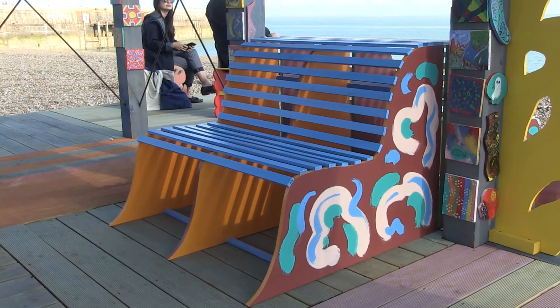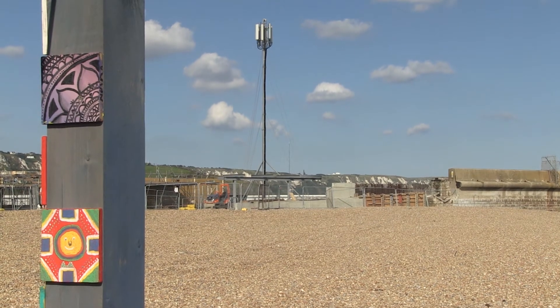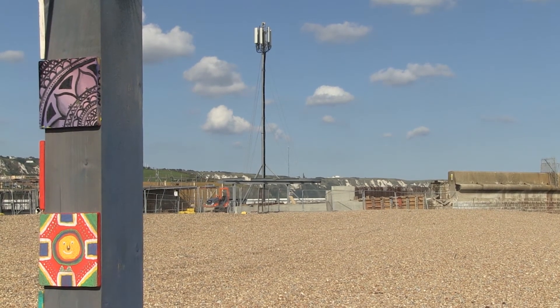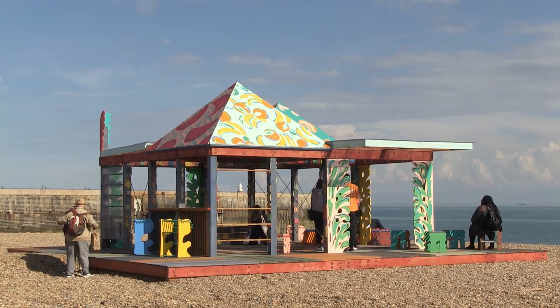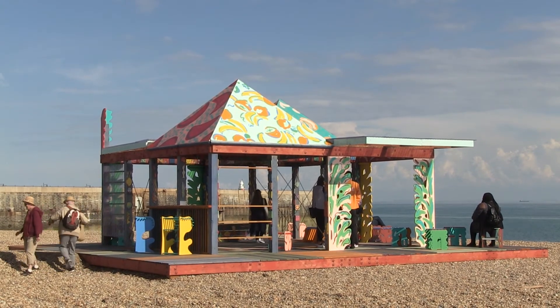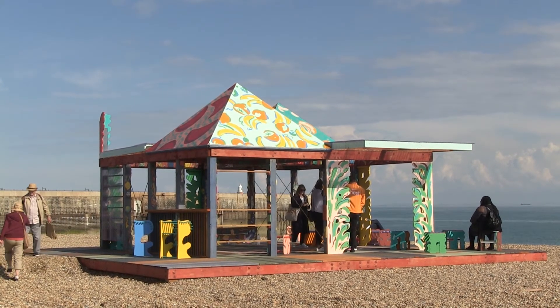I often work with subjects that deal with Latin American identity and I wanted to create a Caribbean looking pavilion. So in a way you are like traveling to a new place in the town and then you find a very distinctive piece that doesn't belong to the architecture of Folkestone.